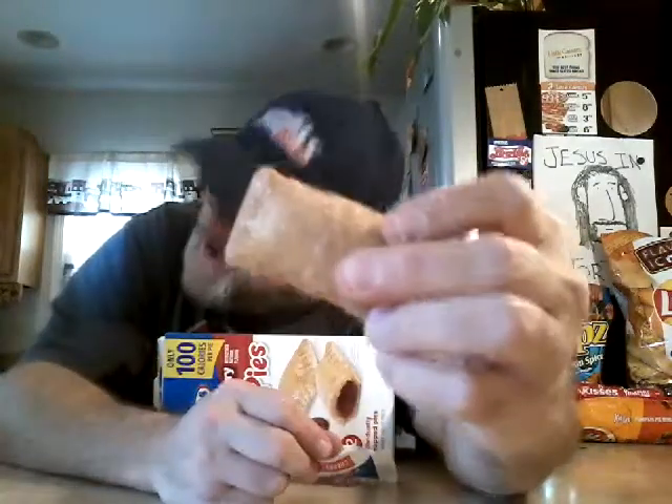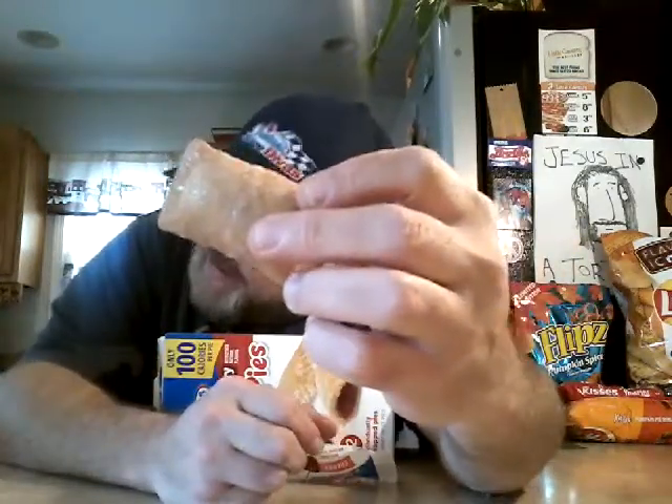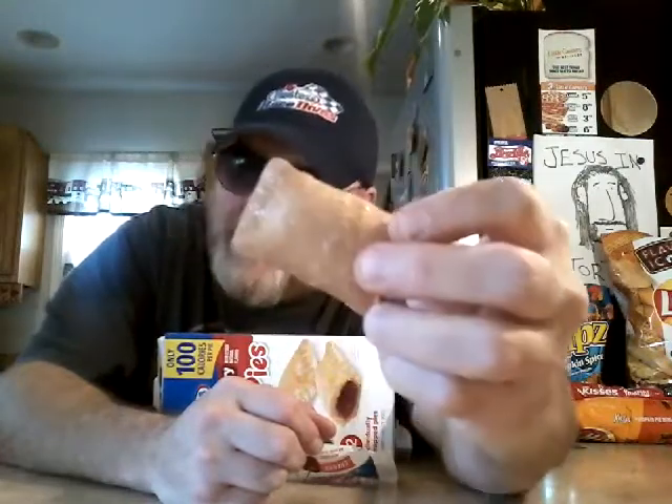Oh my God. Bobby loves fruit pies. Look at the fruit pies! You get 12 — I could eat all 12 in one sitting.